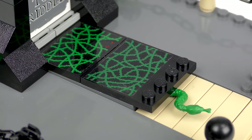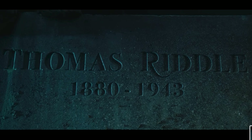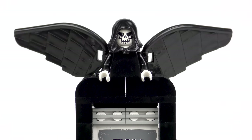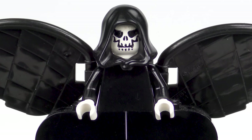The grave itself is covered in vines, and worryingly a snake seems to be making a break for it. The tombstone bears the single name Tom Riddle, but this is not the Tom Riddle you're thinking of. There should actually be three names: Thomas Riddle 1880–1943, Mary Riddle his wife 1883–1943, and Tom Riddle Senior 1905–1943. The three of them were killed by Tom Marvolo Riddle, aka Voldemort, at the age of 16. The murder of Tom Riddle Senior was used to turn the Gaunt ring into a Horcrux. Perched on top of the gravestone we have the Angel of Death, which has a pair of black wings very similar to those on the Buckbeak figure, with a creepy skeleton face and white hands, but lacks the scythe we see in the movie.